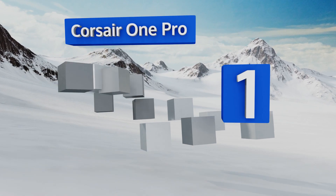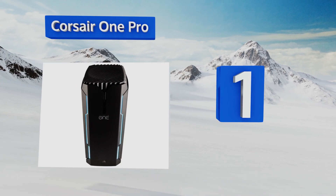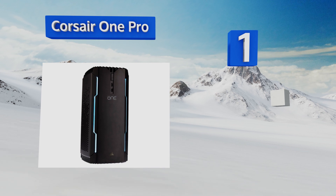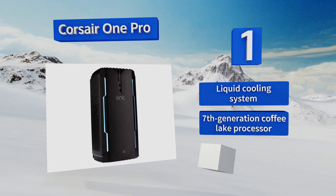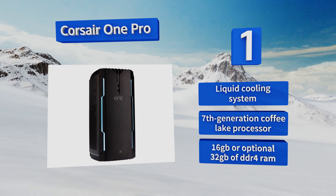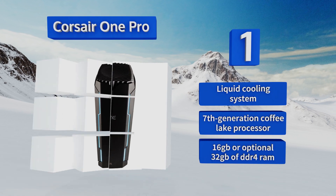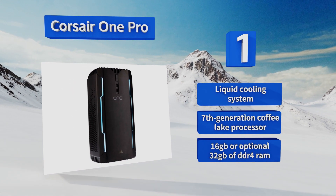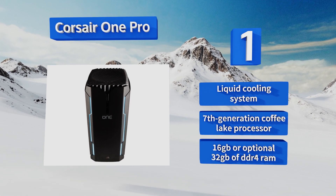Coming in at number one on our list, the Corsair One Pro is built by one of the industry leaders in solid state memory manufacturing, so it's no surprise that it operates at a very high level. This small yet deceptively powerful model boots from a 480-gigabyte M.2 format solid state drive and has two terabytes of hard drive storage. It features a liquid cooling system, a seventh-generation Coffee Lake processor, and either 16 gigabytes standard or an optional 32 gigabytes of DDR4 RAM.